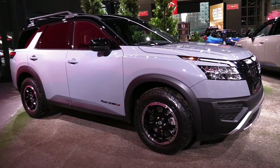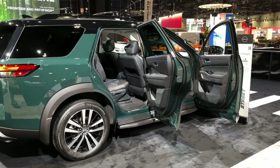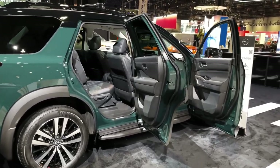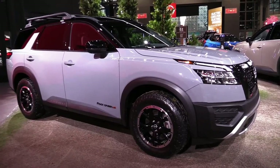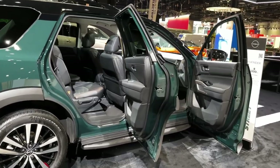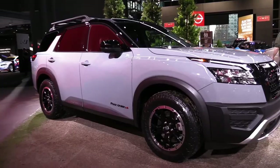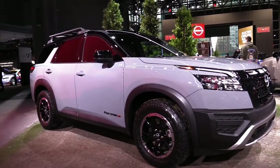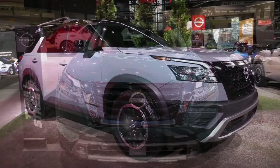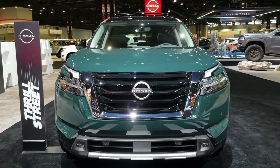Hello auto lovers, welcome back to Auto Universe channel. We hope you guys are in good health. Today we're going to show you a 2023 Nissan Pathfinder walkaround and review and explain the details of the car. We hope you guys enjoy it. Please don't forget to subscribe for more videos. Thanks for watching.